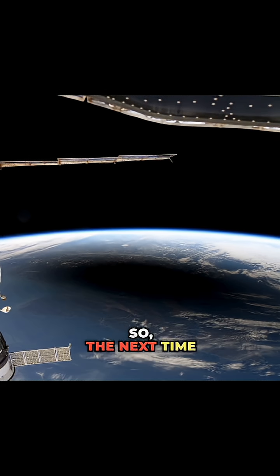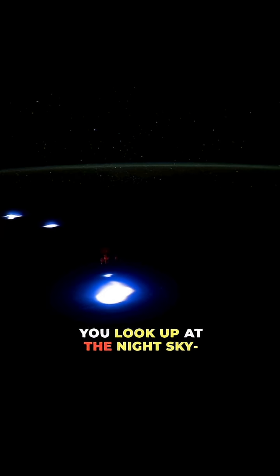So, the next time you look up at the night sky, remember — Earth's atmosphere doesn't just stop at the clouds. It stretches deep into space, and GLIDE is going to show us what's really happening out there.